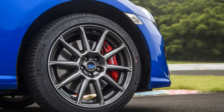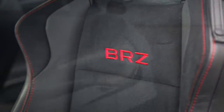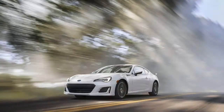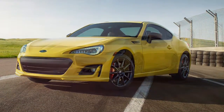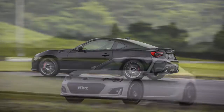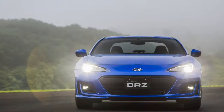2017 Subaru BRZ specifications: on sale September 2016; price from $26,000. Engine: 2.0-liter DOHC 16-valve H4, 205 hp at 7,000 rpm, 156 lb-ft at 6,400–6,600 rpm (manual); 2.0-liter DOHC 16-valve H4, 205 hp at 7,000 rpm, 151 lb-ft at 6,400 rpm (automatic). Transmission: 6-speed manual or 6-speed automatic. Layout: 2-door, 4-passenger, front-engine, RWD coupe. Dimensions: 166.7 in x 69.9 in x 50.6 in; wheelbase 101.2 in.